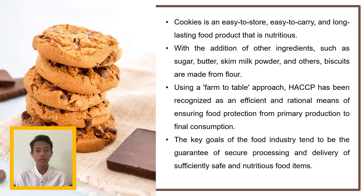For introduction, cookies is an easy to store and long-lasting product that is nutritious. Basically, biscuits are made from sugar, butter, skim powder, flour, and many ingredients. Meanwhile, we are implementing this HACCP system in order to ensure the food quality and safety of our products by using the farm-to-table approach. HACCP is considered the most efficient way of ensuring food protection from A to Z.